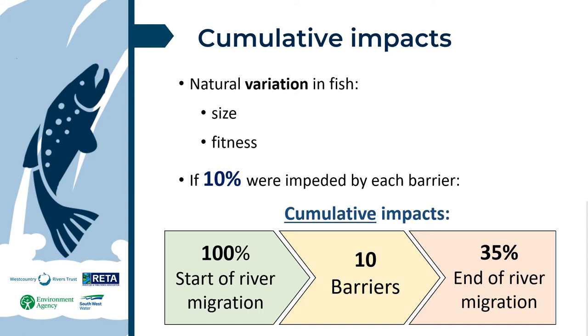This may not have been a big issue when more fish were returning than there was space for spawning in the river. However, with fewer migratory fish returning to our rivers, a small impact at each man-made obstacle can affect long-term population sustainability.